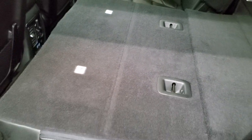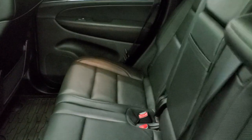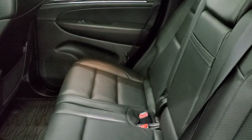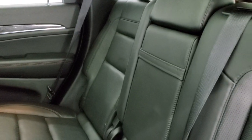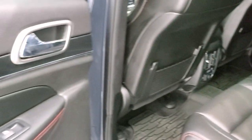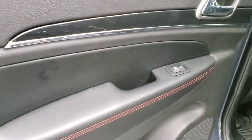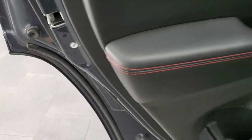These seats fold down and go almost completely flat, which is really nice if you have to haul a bunch of extra stuff. You can see they do recline a little bit as well. You get that cool woodgrain trim on the back doors, and there are child safety locks back here as well.